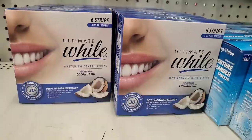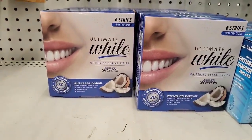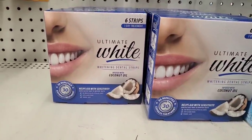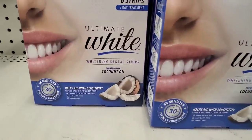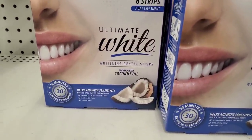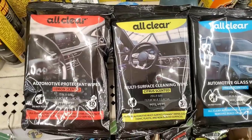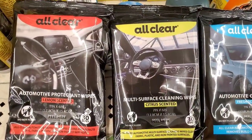These Ultimate White Coconut Oil Infused Whitening Dental Strips are actually amazing — it's a three-day treatment and they help aid with sensitivity. Let me repeat that — they help aid with sensitivity, which is so cool. And here are some brand name automotive cleansing wipes by the brand All Clear.